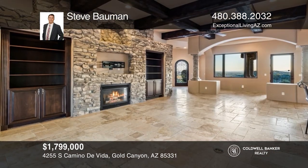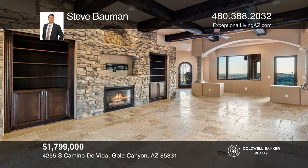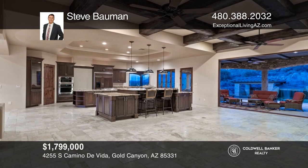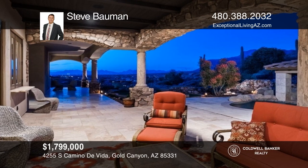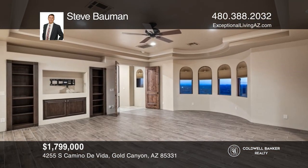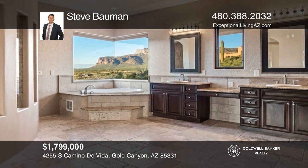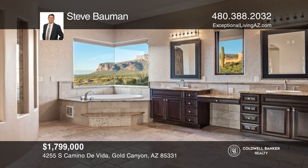This beautiful custom home has incredible mountain views. The open floor plan encompasses the living room with a fireplace and sliding glass doors, a dining room, and a gourmet kitchen with a pass-through to the back patio. The primary suite is on the main floor and offers a spa-like bath with incredible views. Want to turn this house into a home? Contact Steve Ballman today.